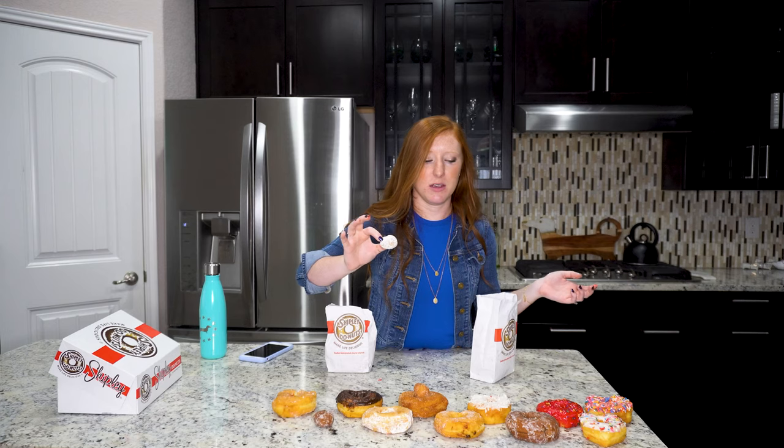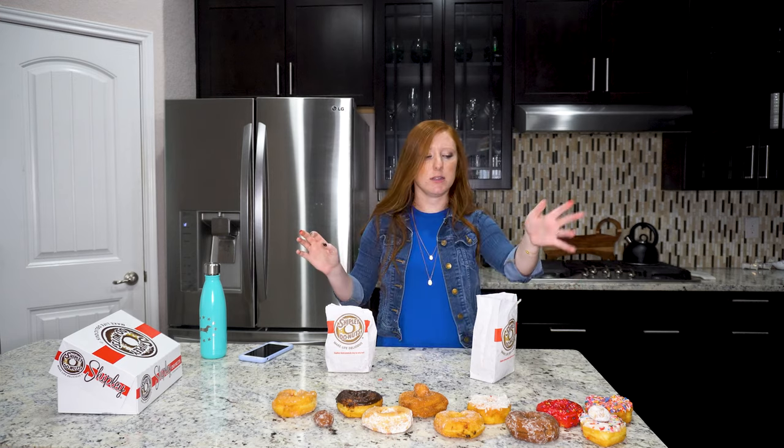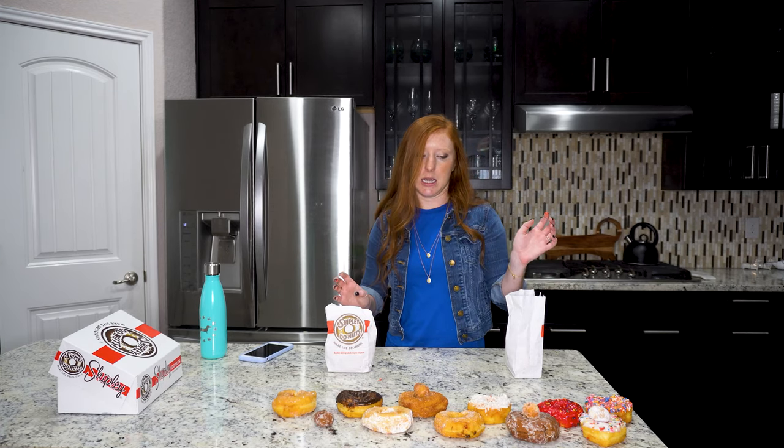Powdered sugar donut hole — nope, not feeling it. It's going to go down with the vanilla iced donut because it just wasn't good. White iced donut hole — it's fine, there's nothing great about it. If you gave it to a child they would probably be happy, but I'm not a child. If I'm going to waste calories eating sugary pastries for breakfast, I'm going to choose something better. This one's going to go in line with the chocolate glazed donut.